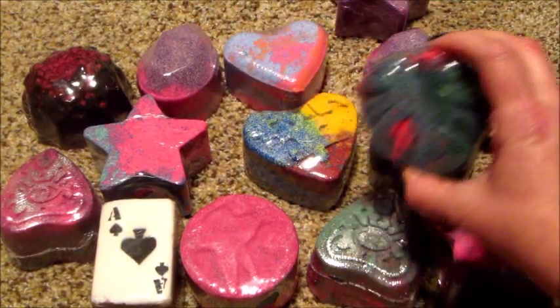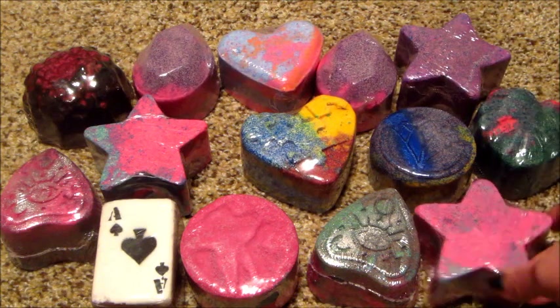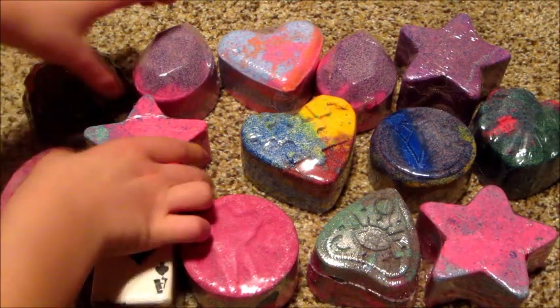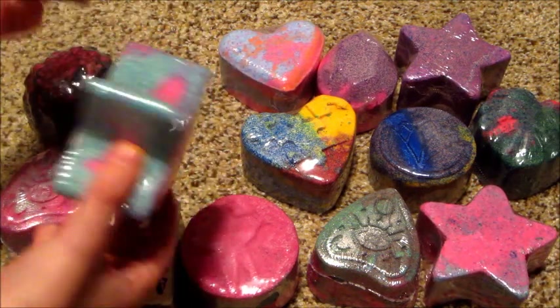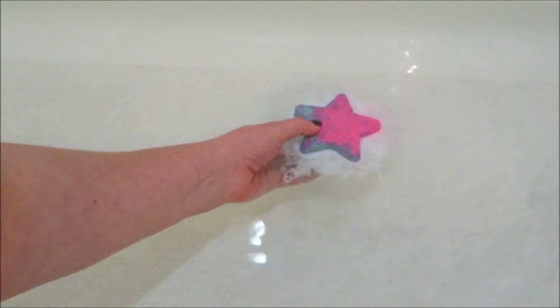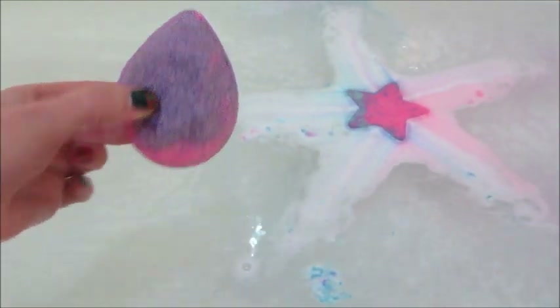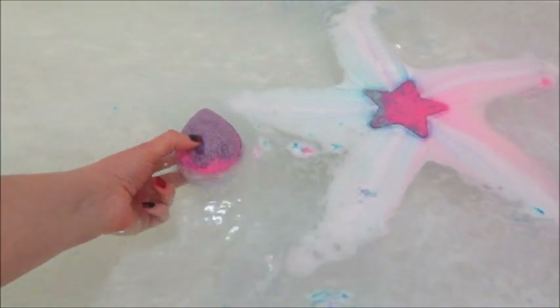Hi guys, welcome back to my channel! Today I'm doing two bath bombs at the same time. This is kind of what my stash looks like — all my duplicates that I've already done demos for. Today Jackson was taking a bath and the first bath bomb he picked is a star-shaped one, which are their mystery bath bombs. There are a couple different colors the stars can look like and there's a surprise ring inside. He also picked the am fest, which I did last time.